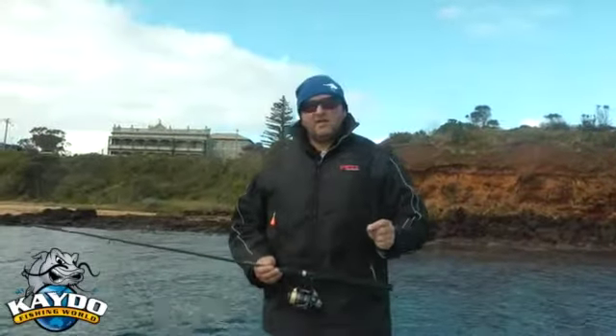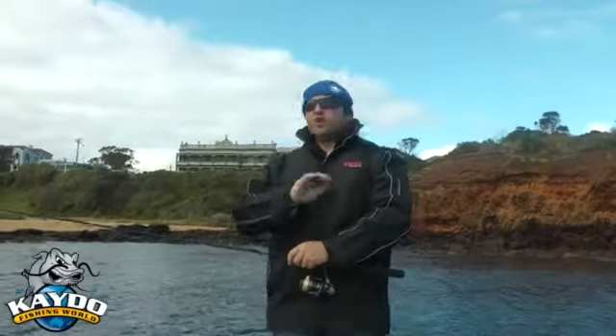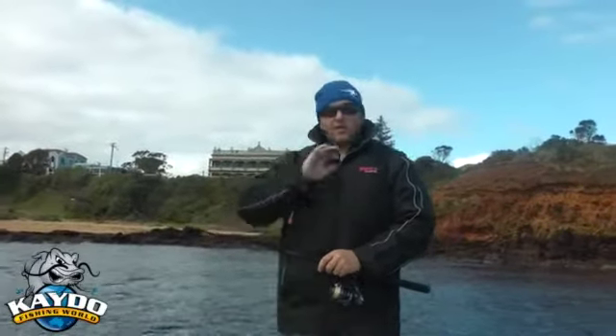The fishing we're doing today, and the techniques we use to catch squid, can be used anywhere where there's squid found. Squid like to be around reefs, where the reef breaks up, weed, sand patches. So anywhere in your area where there's that sort of terrain where squid will live, you're going to catch squid.